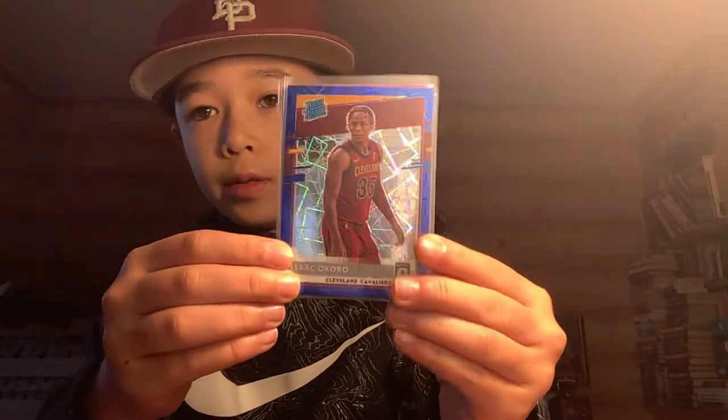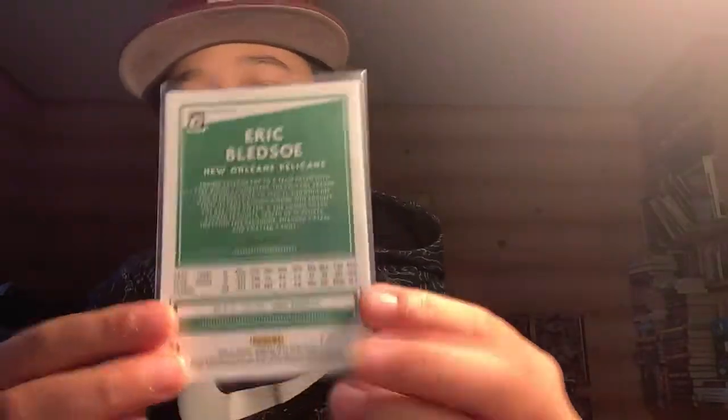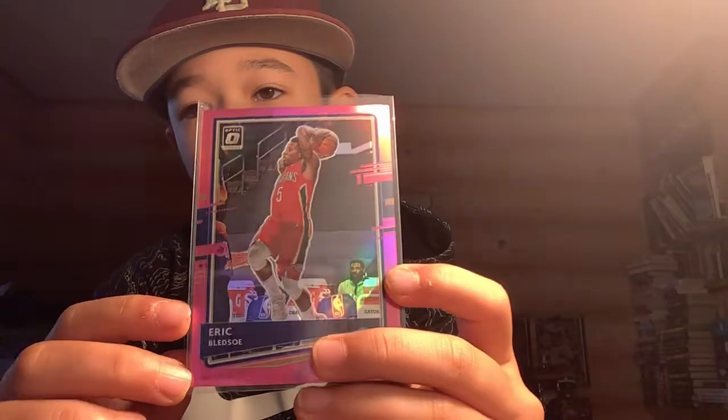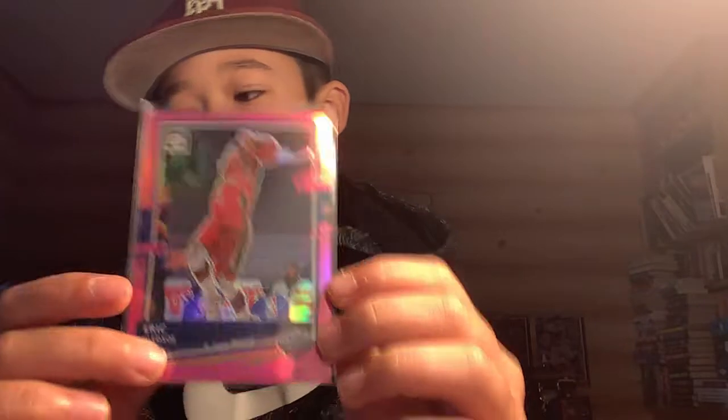And then we got an Isaac Okoro Blue Velocity. When I pulled this I just thought it was like one of the exclusives, but this is actually a pink numbered to 25, which is super rare. I didn't realize it — I just thought it was going to be one of Panini's inserts or parallels.